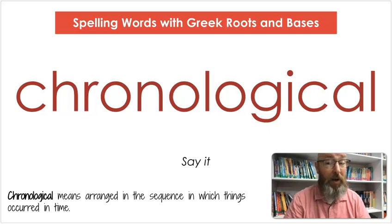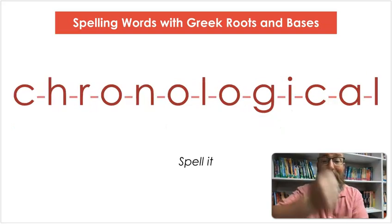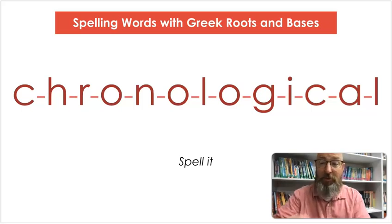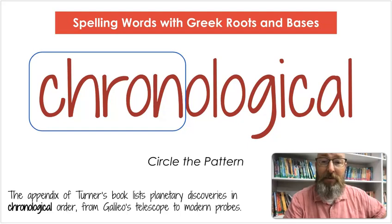Our next word is chronological. Say chronological. Chronological means arranged in the sequence in which things occurred in time. Let's count the syllables: chron-o-log-i-cal. Let's spell it: C-H-R-O-N-O-L-O-G-I-C-A-L. Let's write it: C-H-R-O-N-O-L-O-G-I-C-A-L. Let's circle that pattern — C-H-R-O-N — which has to do with time. The appendix of Turner's book lists planetary discoveries in chronological order, from Galileo's telescope to modern probes.